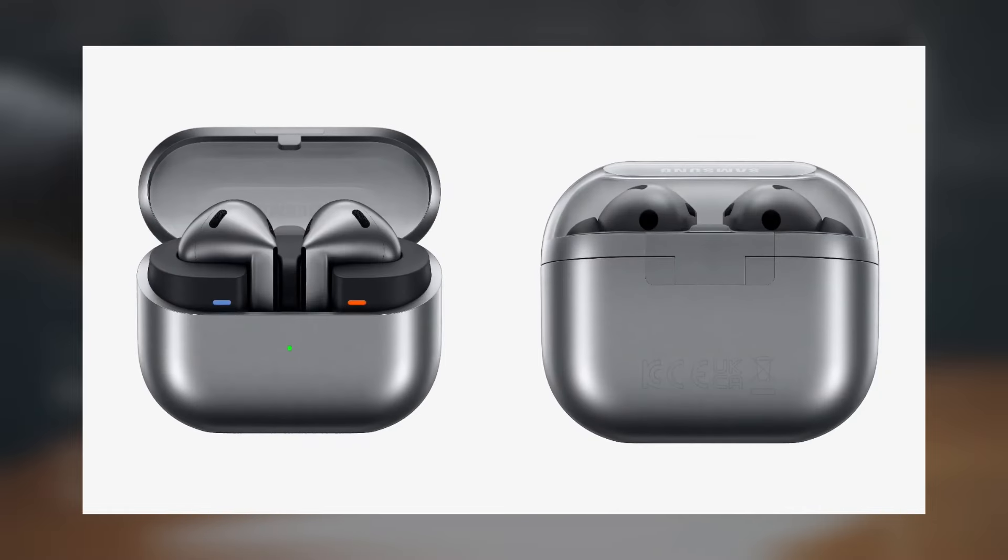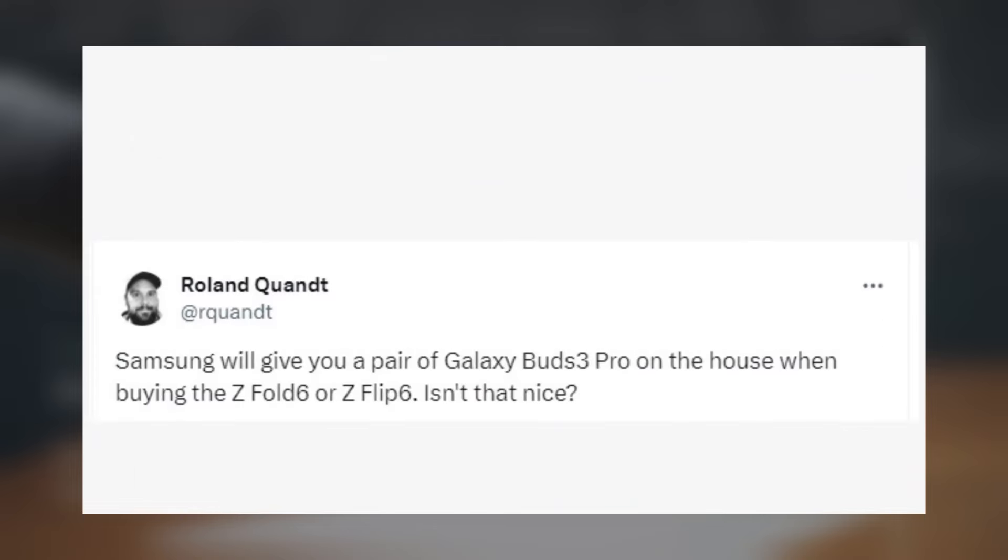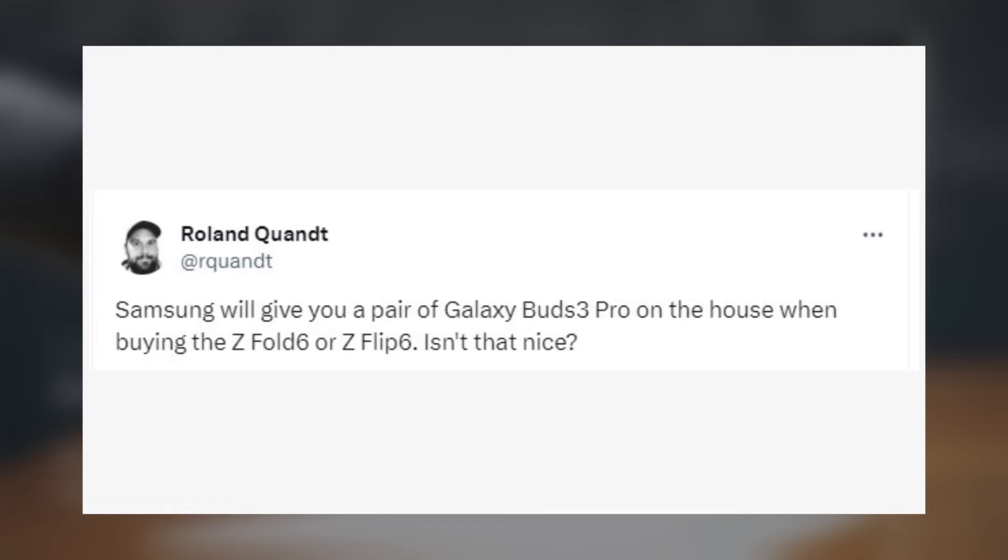The Galaxy Buds 3 and Galaxy Buds 3 Pro are expected to be available for pre-order in most markets on July 10, coinciding with their official unveiling. Samsung might also offer the Buds 3 and Buds 3 Pro for free when purchasing the Galaxy Z Fold 6 and Galaxy Z Flip 6.